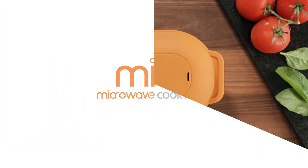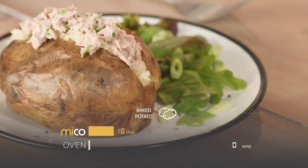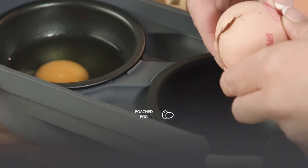Baked potatoes, crisp on the outside, fluffy on the inside, just as if they were oven-baked, but cooked in a fraction of the time in the Myco potato baker.